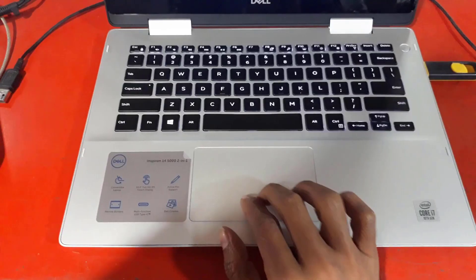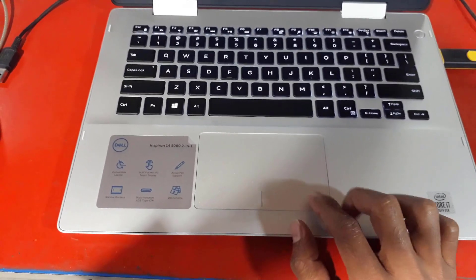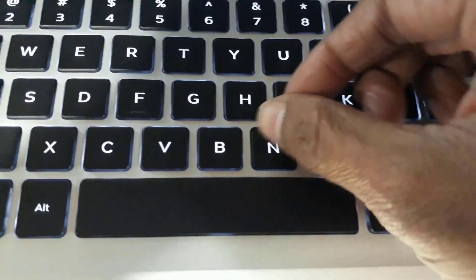On the right side of the laptop is a multi-SD card reader, a USB 2.0, and a laptop lock slot. On the left side there is a power port, USB Type-C, HDMI, two USB 2.0 ports, and a combo audio port.